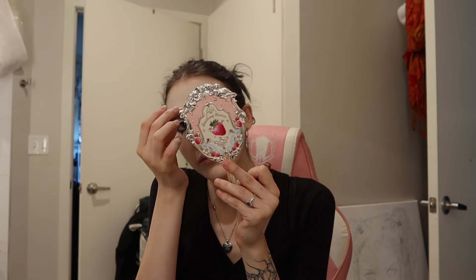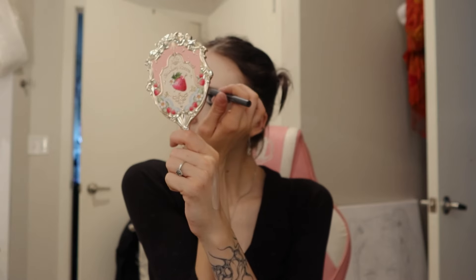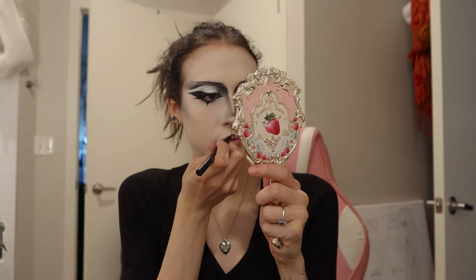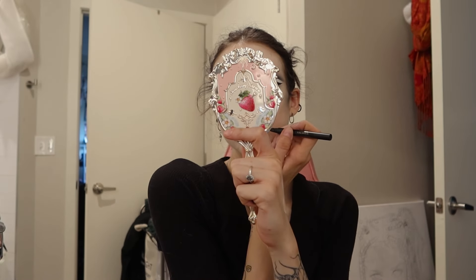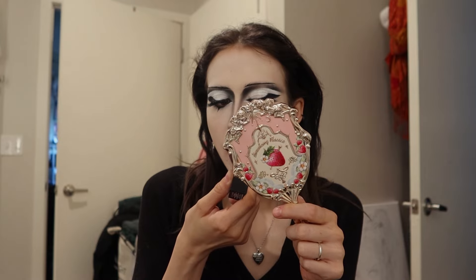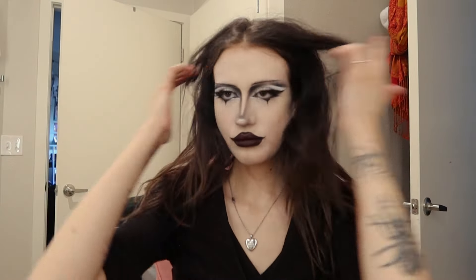I run some brow gel through my brows and then take the KVD eyeliner to draw a brow shape over my brows — not exactly filling them in, just drawing over them — and it looks really good actually. Then I move on to the final step: lips. I use the eyeliner again since I don't have a black lip liner. I got the shape initially but it was uneven so I tried to fix it and filled it in with a Kill Star lipstick I got free in a package — I couldn't find the shade name — but it looks good.